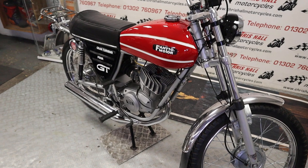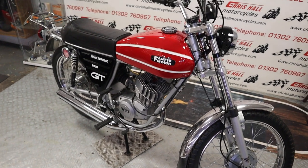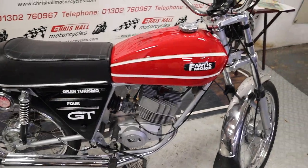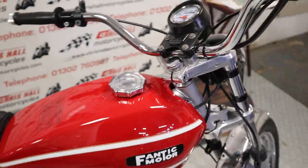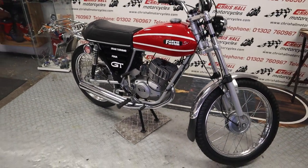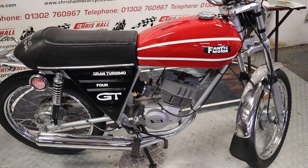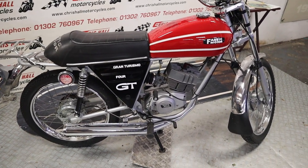Give us a call for a quote on delivery. If you want any more photos or information, there's a link in the description below that takes you to our website where you'll find 15 to 20 close-up detailed high-definition photos of this bike. To go over it again — that's the 1976 Fantic GT4 in stock at Crystal Motorcycles. Any questions, give us a shout. Don't forget to hit that like button, hit the subscribe button, and tick that bell for notifications.